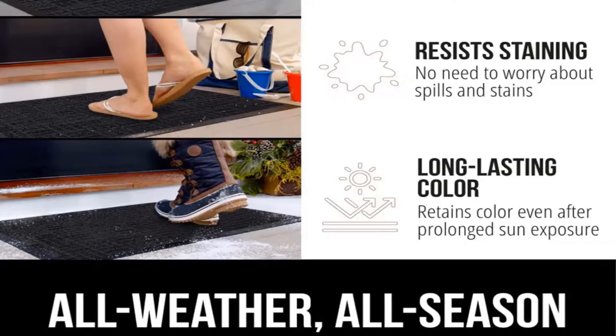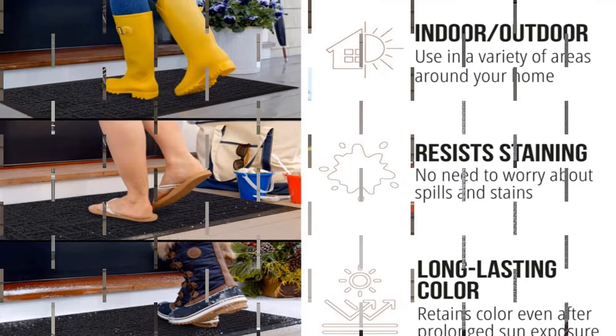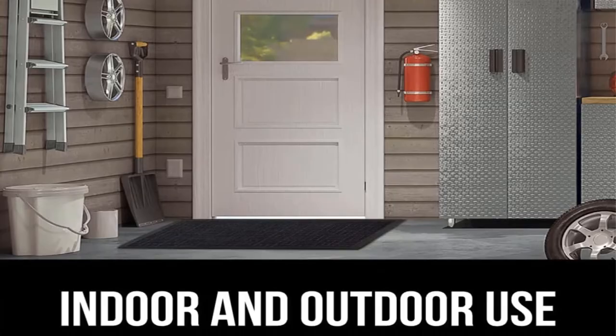Each of the mats are made from high-quality all-natural rubber that is made to last. The raised polypropylene fabric is able to absorb moisture, trap dirt, and dry quickly, which makes it ideal for outdoor use. Your mat can also be spot-cleaned using a mild soap and a damp cloth. For deeper cleans, use a garden hose to rinse off outdoors. Always air-dry.